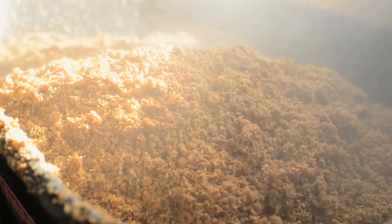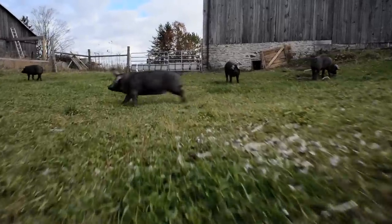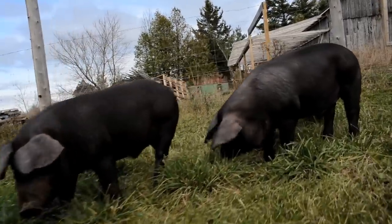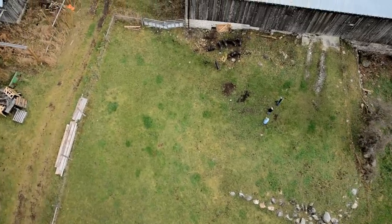We're raising these pigs completely natural — getting away from tail docking, teeth clipping, castrating, sow stalls, and gestation pens, all of which are part of factory farming. It's getting back to raising animals the way that they should be raised.